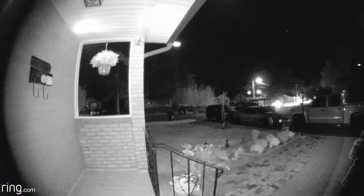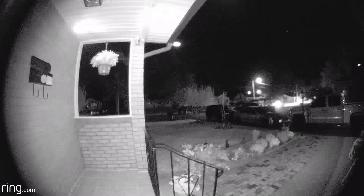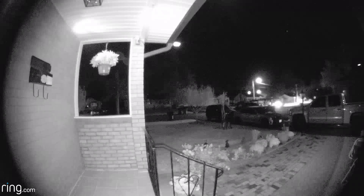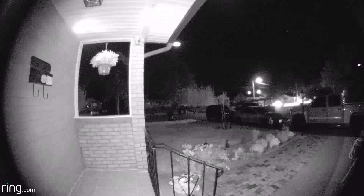They were interested in the construction toolbox in the back of the pickup truck, but it was locked. I'll post more videos of the Ring Doorbell Pro — so far it works great.